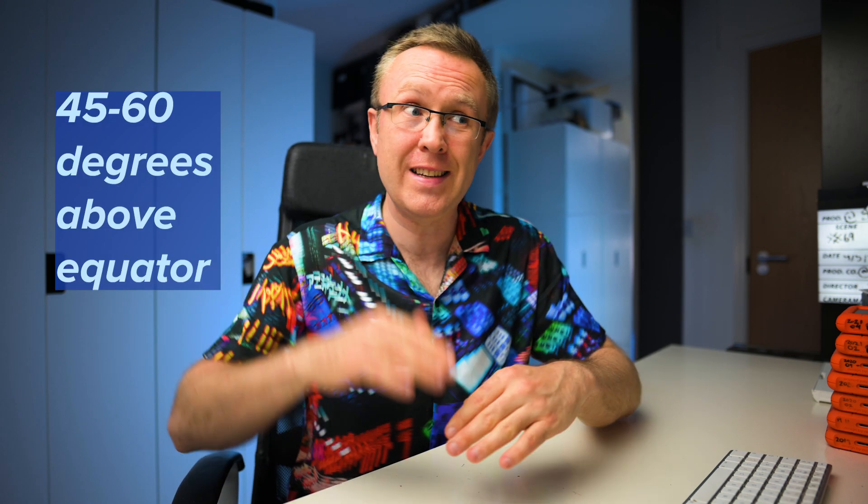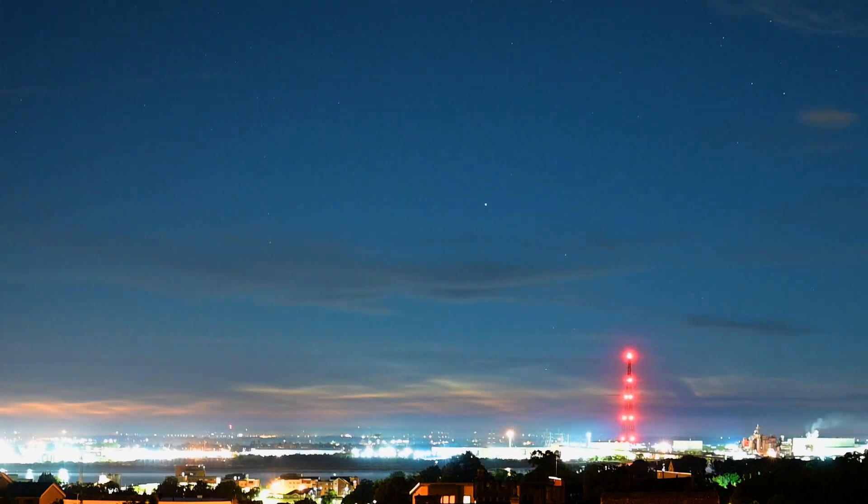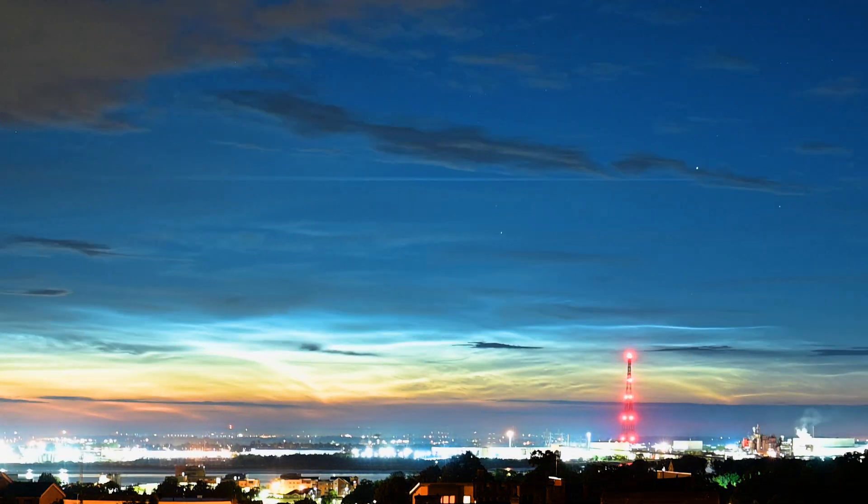NLCs are ice particles forming 85 kilometers up in the mesosphere, and they get illuminated by the sun behind. If you're between 45 and 60 degrees above the equator, between roughly end of May and middle of August, you might see them above the sky. They look completely different to any normal clouds — really bright, almost white, shining clouds.